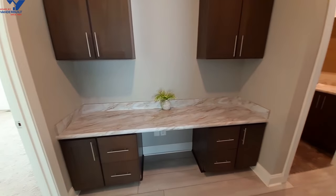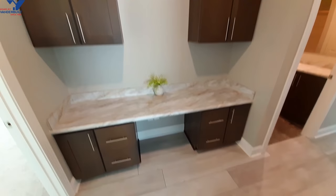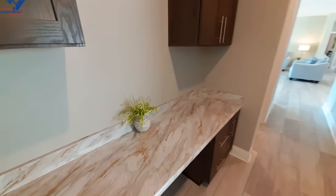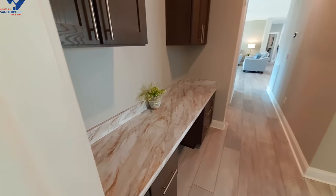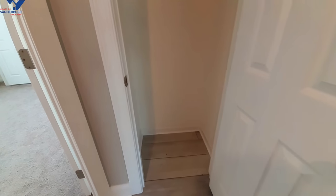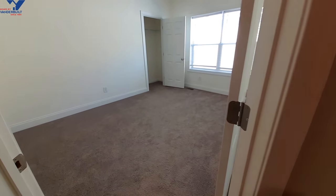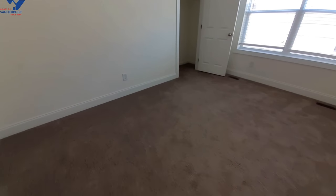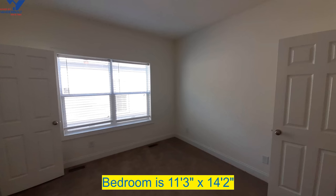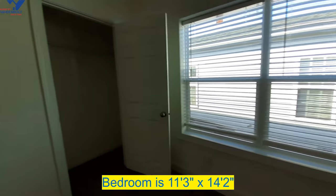We have a computer desk area with nice cabinets on each side and a couple up above, so your kids can sit here and do their homework. Before we go into the bedrooms, let's check out this coat closet slash broom closet — this is probably where you're going to put your broom and vacuum because of course you'll need one for the carpets in the bedrooms. Really nice size bedrooms here.